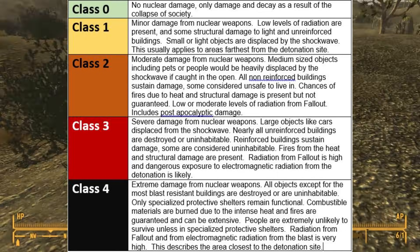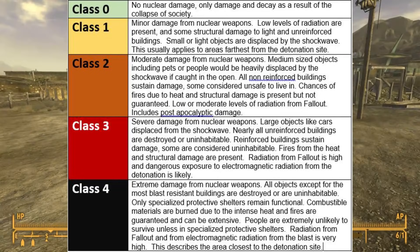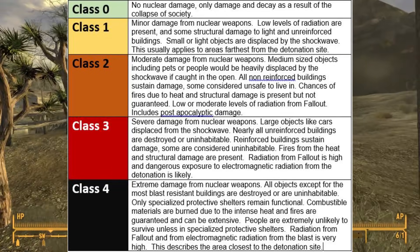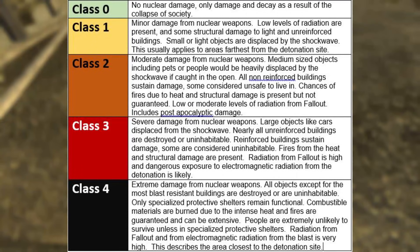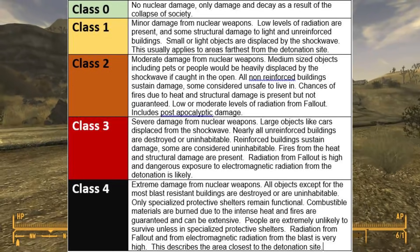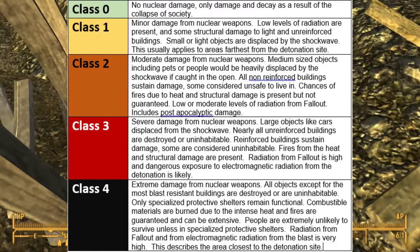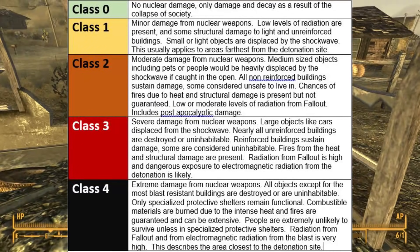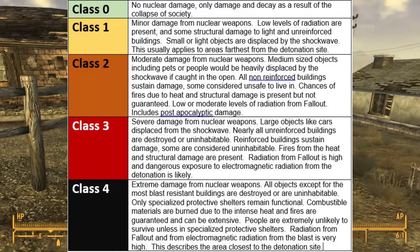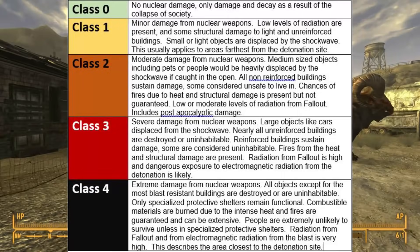Class 4 means extreme damage from nuclear weapons. All objects except the most blast-resistant buildings are destroyed or uninhabitable. Only specialized protective shelters remain functional. Combustible materials are burned easily due to intense heat, and fires are guaranteed and can be extensive. People are extremely unlikely to survive unless in specialized protective shelters. Radiation from fallout and electromagnetic radiation from the blast is very high. This describes the areas closest to the detonation site.